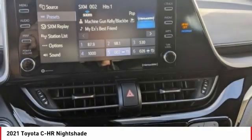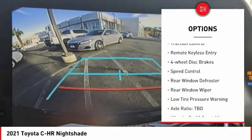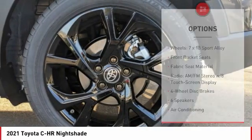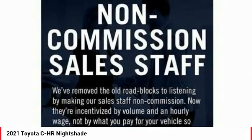Here are some of this vehicle's great options: electronic stability control, power lift gate, brake assist, traction control, remote keyless entry, four-wheel disc brakes, speed control, rear window defroster, rear window wiper, and low tire pressure warning.